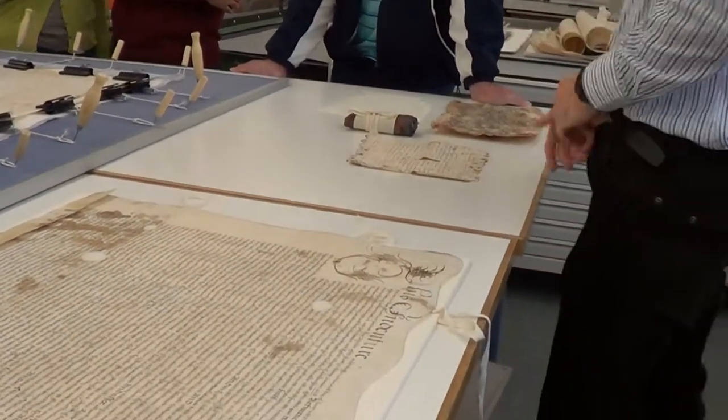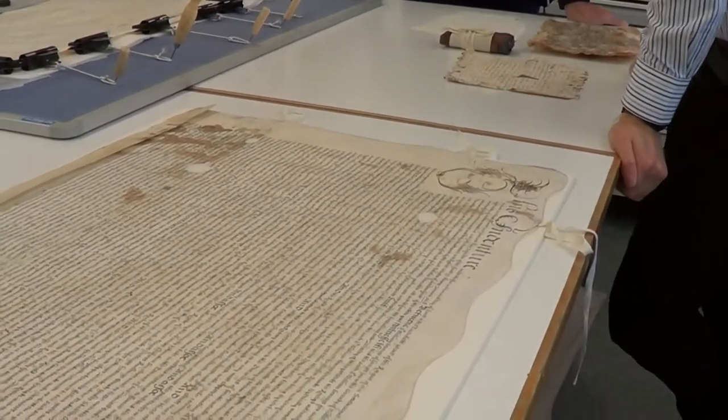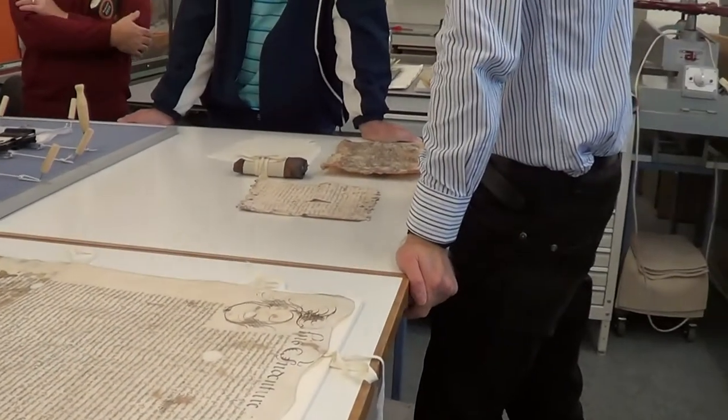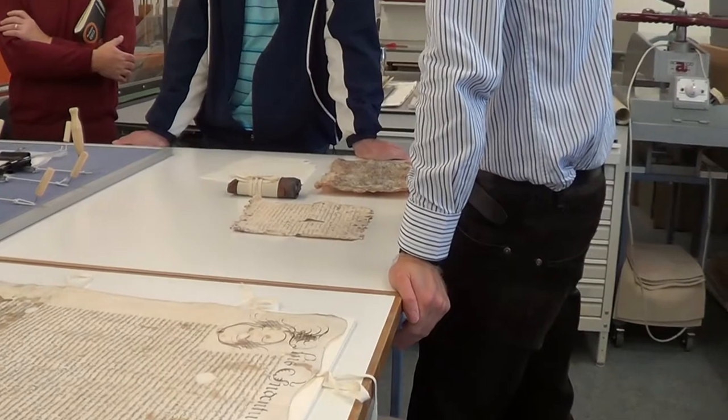If you wanted to write something now that you wanted your descendants to read in the future, would parchment be your choice? That would certainly have a very good chance of long-term survival. But paper also lasts pretty well - early papers do. A good quality acid-free or archival quality paper should last very well too. So that would probably be better than parchment if parchment is so sensitive to humidity. Yes - parchment will last for a very long time as long as it's kept dry. But good quality paper should last a long time as well - it's not quite as robust, but almost.